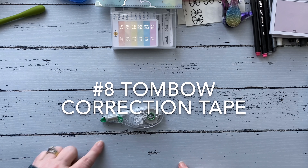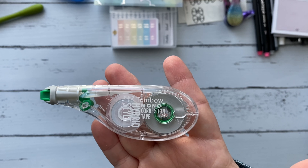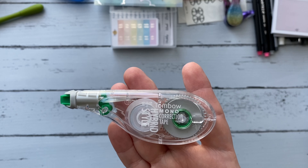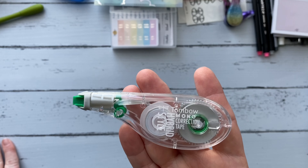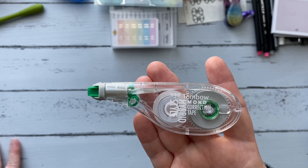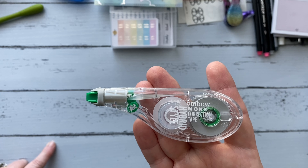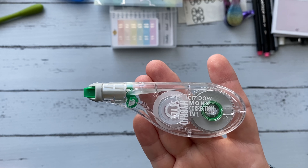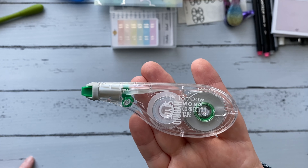Next, kind of along the same lines, is correction tape — the Tombow Mono brand. I love this versus other brands. I tried the White Out runner and could never get it to apply evenly. I used to use a white gel pen to cover up mistakes but it's not flat and can be goopy, so when you wrote over it it was uneven and blotchy. The Tombow goes on flat and really does last a while.